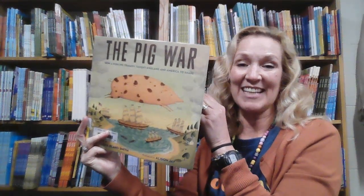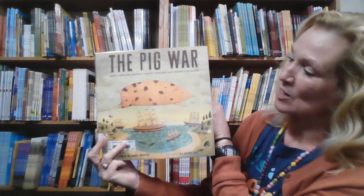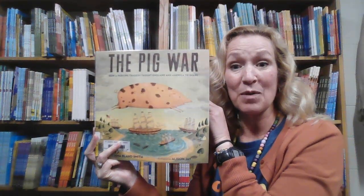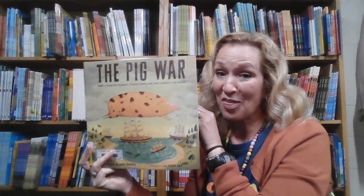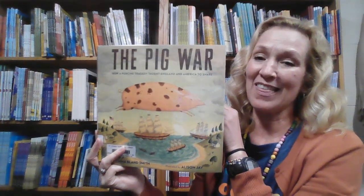The title was very enticing to the students here at our school. The Pig War is a historical story about the United States coming very close to a third skirmish, battle, or war with England.